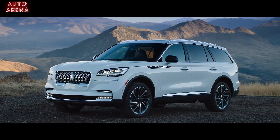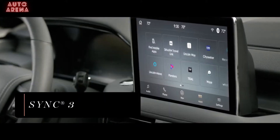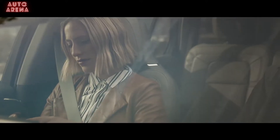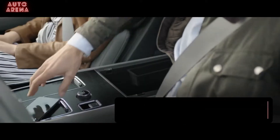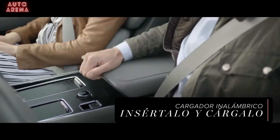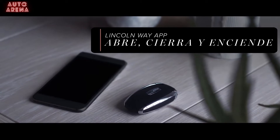With the Lincoln Aviator, you can stay connected to a world that is ever-evolving. The SYNC 3 app link allows you to engage with many of your favorite mobile apps directly through your vehicle, like Waze to help make your trip less stressful and more direct. A wireless charging pad makes for convenient, cord-free smartphone charging, while phone as a key allows your smartphone to act just like your key fob.